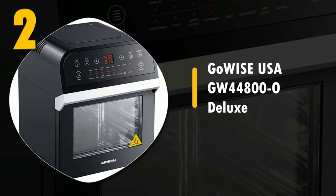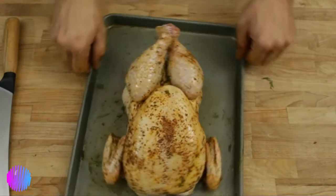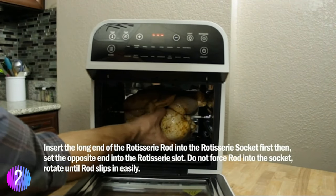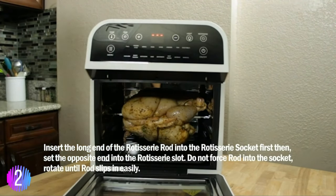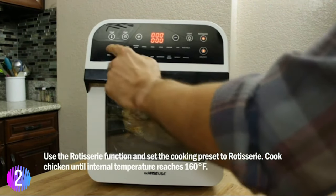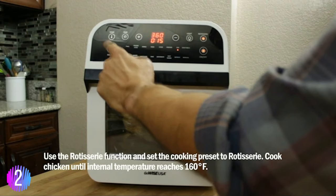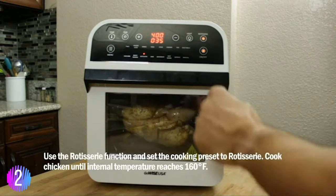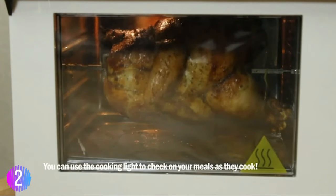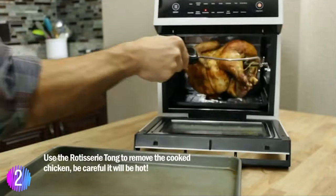Number two: the GoWise USA GW44800-O Deluxe. The family-sized and space-saving GoWise USA Deluxe rotisserie lets you roast your favorite foods with healthy and tasty results. The three rack levels allow you to prepare family-sized quantities or control how fast and how crispy your food cooks. The rapid air technology revitalizes the crispiness and freshness in leftovers as if they were fresh from the kitchen. The ability to customize your rotisserie color is a nice touch.